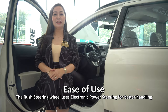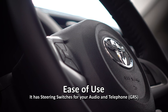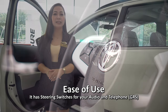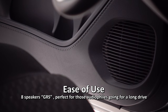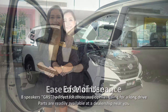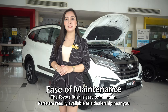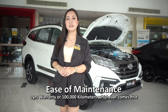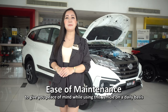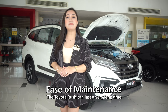Its ease of use. The Rush steering wheel uses electronic power steering for better handling, with steering switches for audio and telephone to keep the driver's hands always on the steering wheel. The Rush is equipped with a 7-inch display audio with smart connectivity and 8 speakers, perfect for audio lovers going on a long drive. The Toyota Rush is easy to maintain — parts are readily available at the dealership. Toyota Philippines backs this with a 3-year warranty or 100,000 kilometers, whichever comes first.